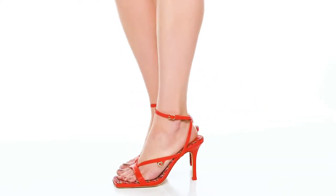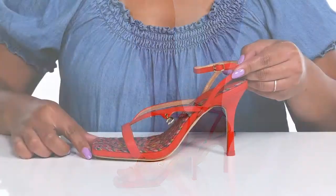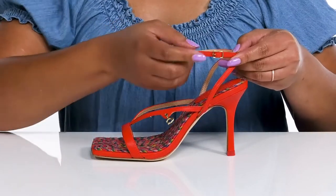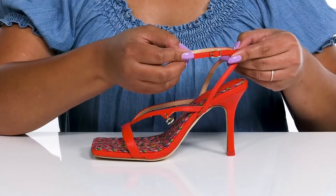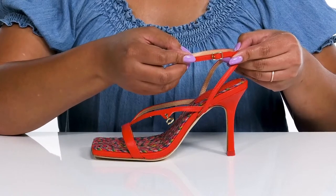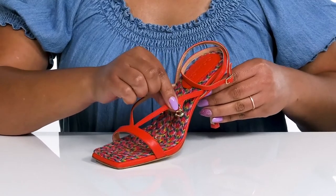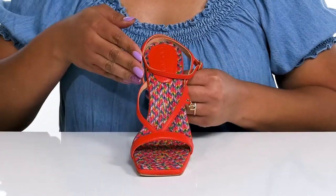Maintain your effortless style wearing these cute heels by Coach. They feature a leather upper with an open square toe silhouette and a halo ankle strap that has an adjustable buckle closure to give you a secure and custom fit. There is a logo charm detail at the side that adds a cute touch and a multi-colored rope line detail.